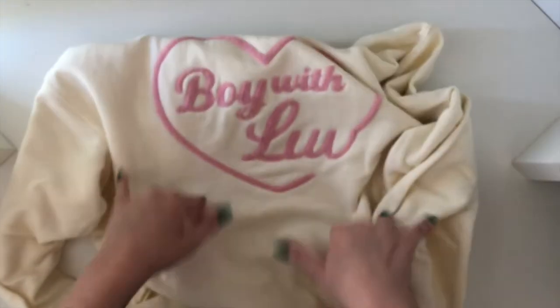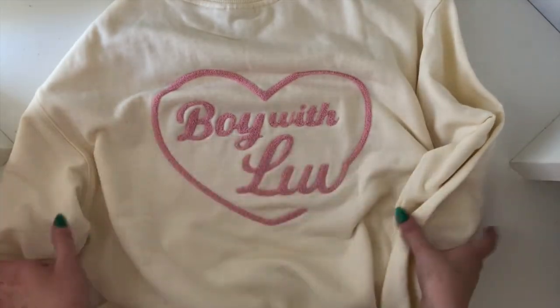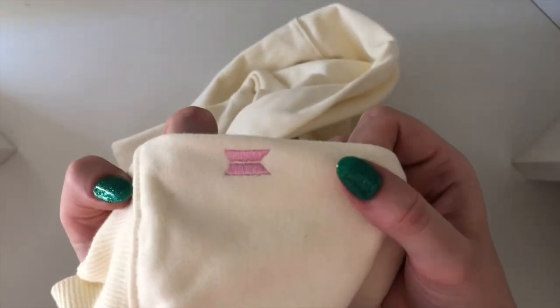So this here is the sweatshirt — it has a little design on the front and then on the back it just says 'Boy With Love.' It's so nice, such a good material, and for as expensive as it was I hope it would be. It's got the little sleeves and it has a little detail on it.